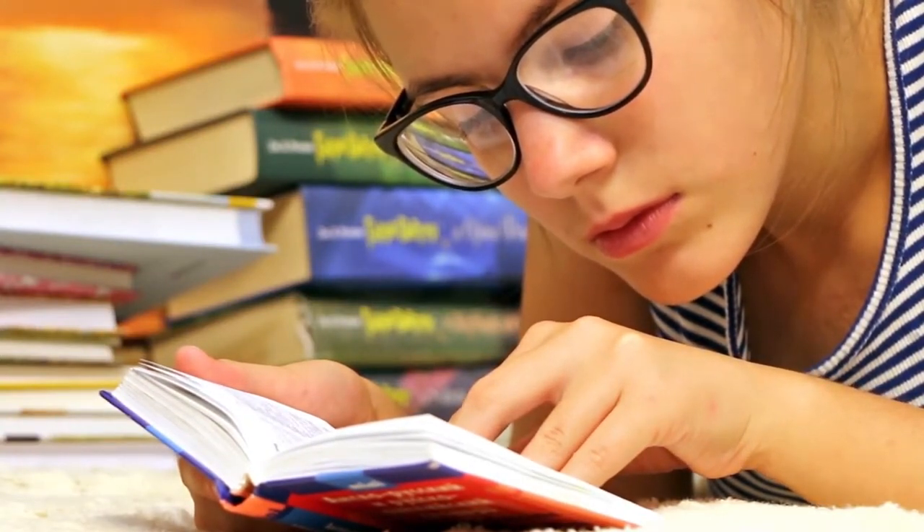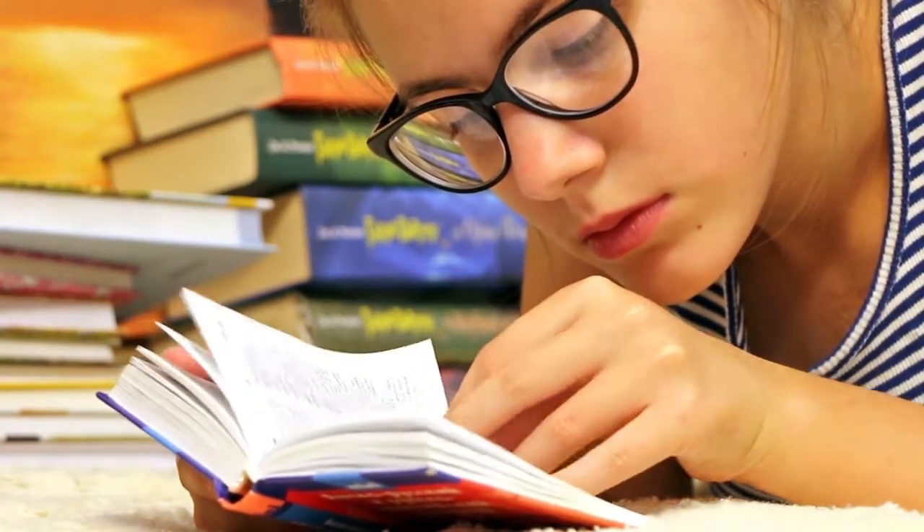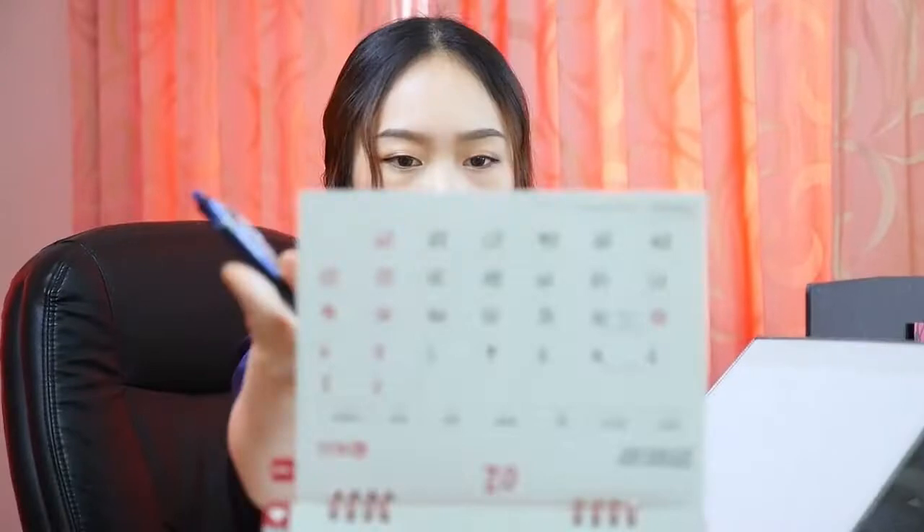Are you challenged by asking yourself: my exam is tomorrow, how should I study on the last day? What shall I revise? What time should I sleep? When should I practice questions? Do not get worried — I am here to help you with simple and practicable tips.